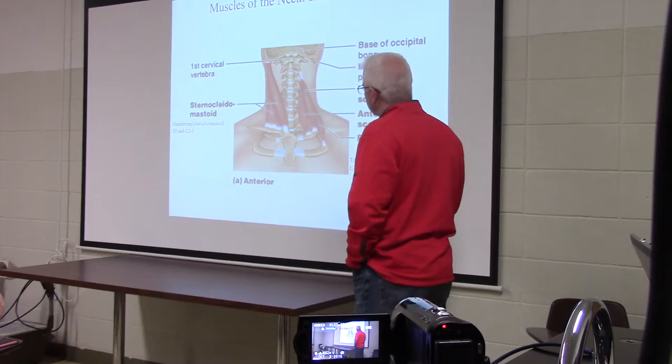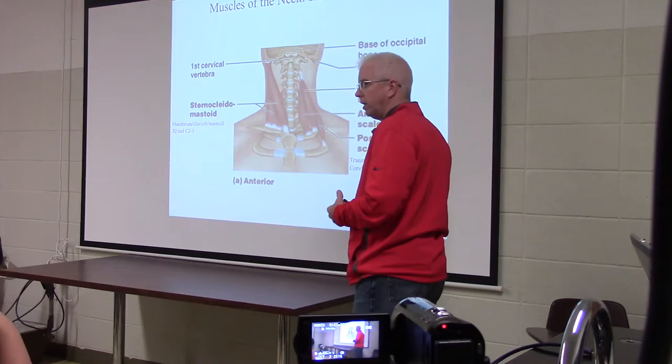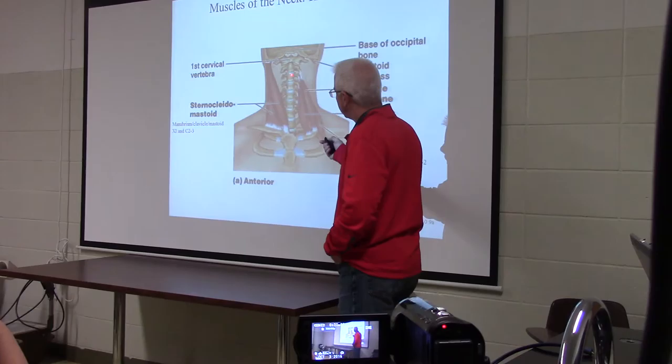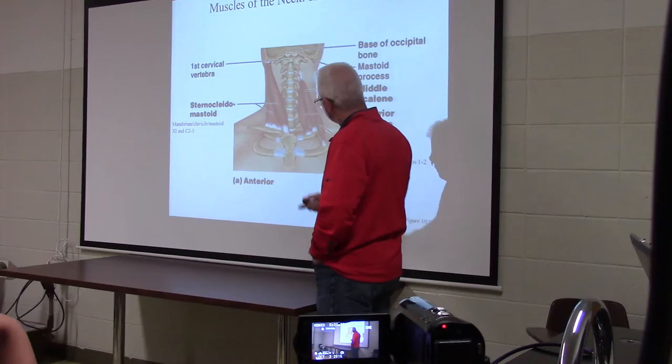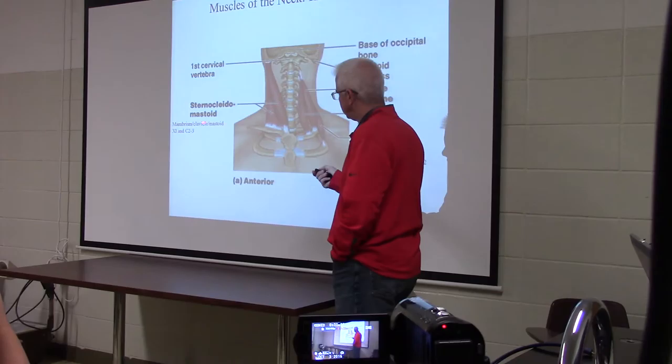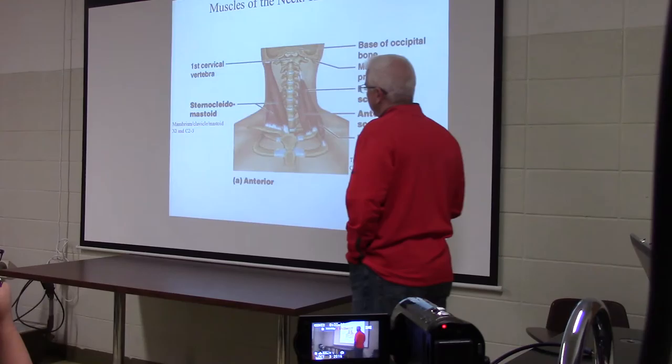Now let's work through the neck muscles. The sternocleidomastoid — already found in the lab — is attached to the manubrium, clavicle, and mastoid process. It gets innervation from cranial nerve 11 and C2 to C3. If it's getting C2 to C3 for a muscle, that's coming from the segmental branches — not the ansa cervicalis, which is C1 to C3, and not the major superficial sensory nerves.